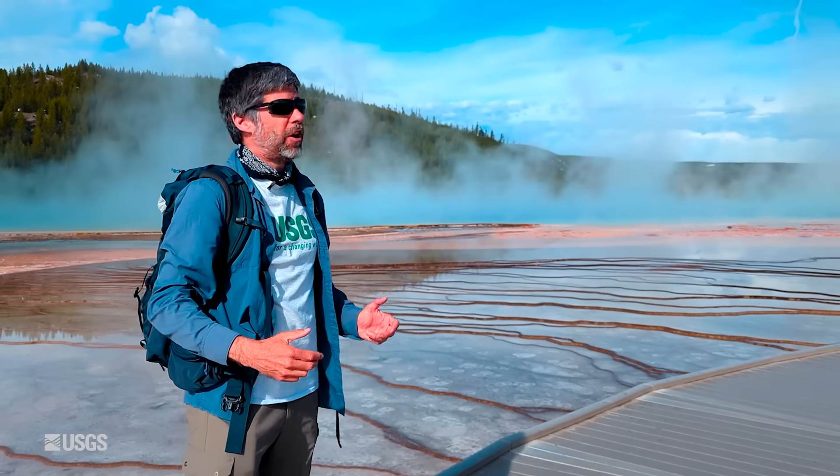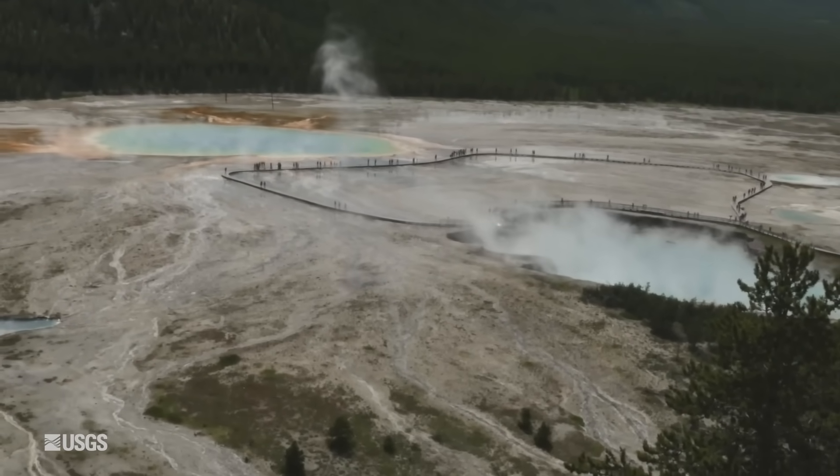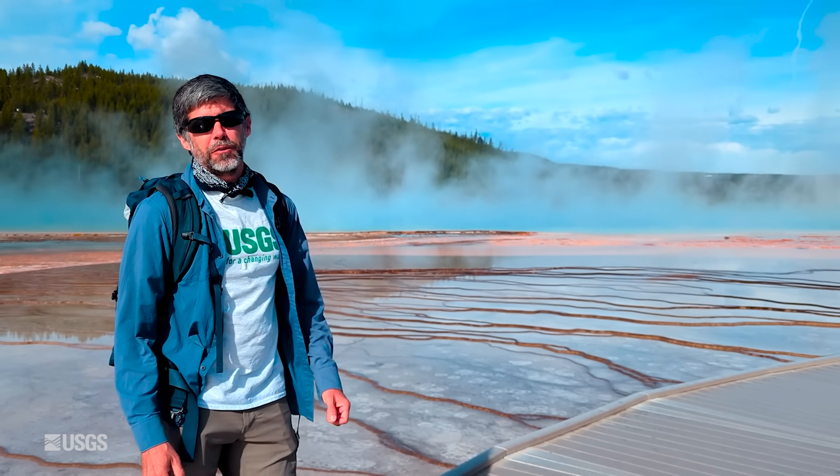The whole thing is 300 feet across — about the size of an American football field. So a spectacular spring here in Midway Geyser Basin. Grand Prismatic, one of the most spectacular in the world.